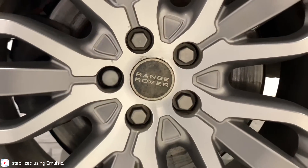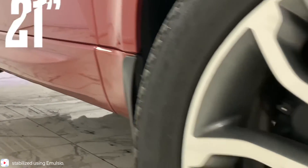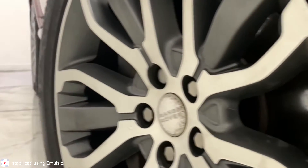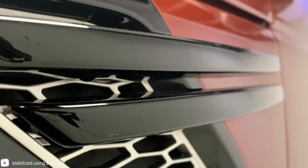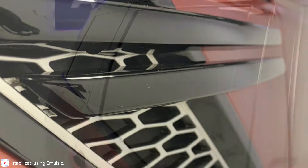Moving around to the side of the vehicle, we can see its very special 21-inch, five split-spoke alloys with a diamond-turned finish. Moving further around the side, we see more of those sporty touches, as well as the dark window tints that feature from the B-pillar backwards.